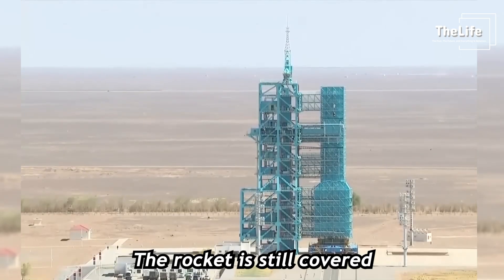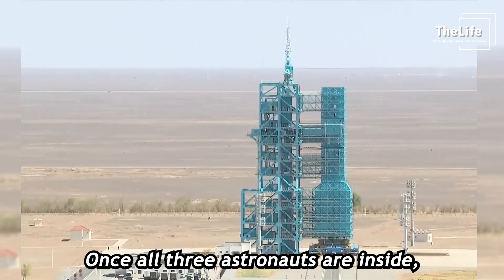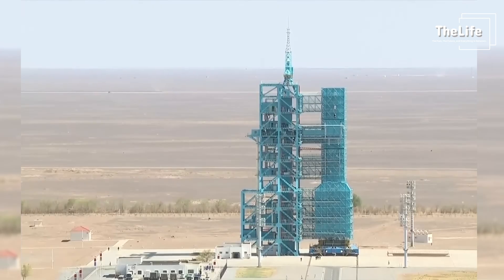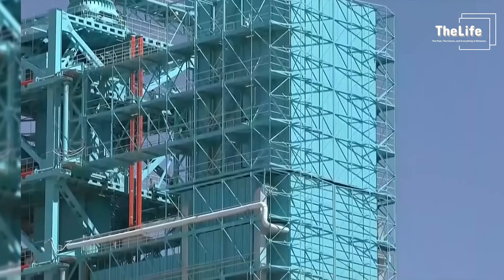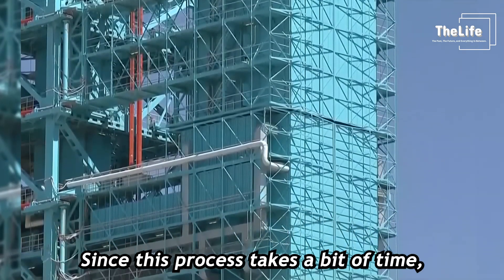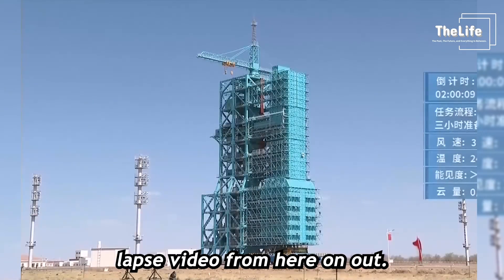The rocket is still covered with those green tarps. Once all three astronauts are inside, those covers will be removed, and the rocket will be rolled out. Since this process takes a bit of time, I'll show you a time-lapse video from here on out.